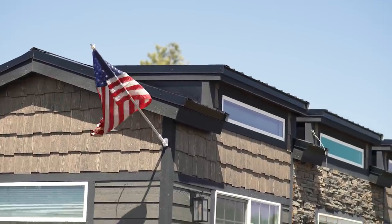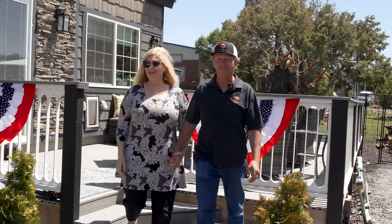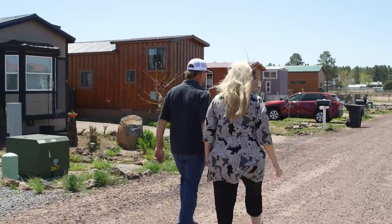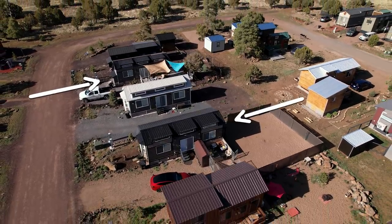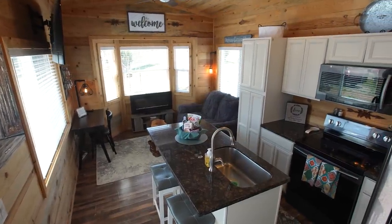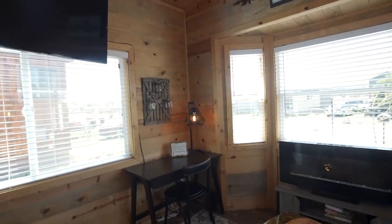We've been here two years. A really good friend here basically said, 'Hey, my tiny house will be for sale — would you be interested?' We decided it was a really good thing to do because our friends can come up, our grandchildren can come up and stay, so it gave us more options. This is our second property.